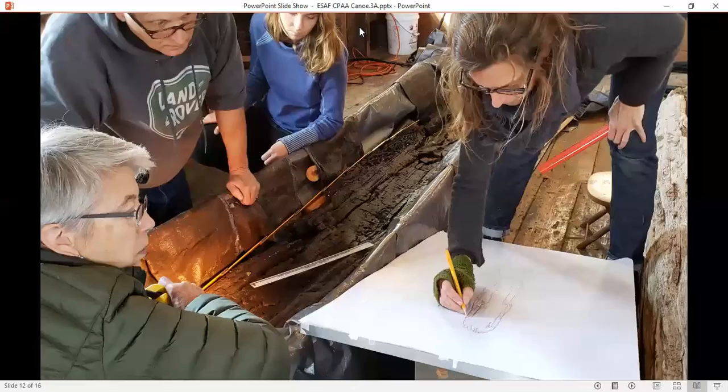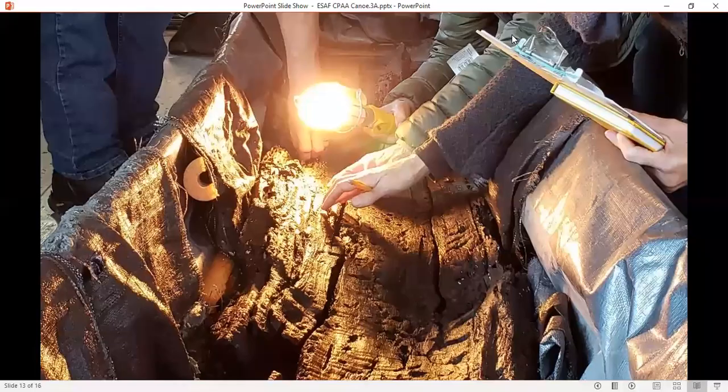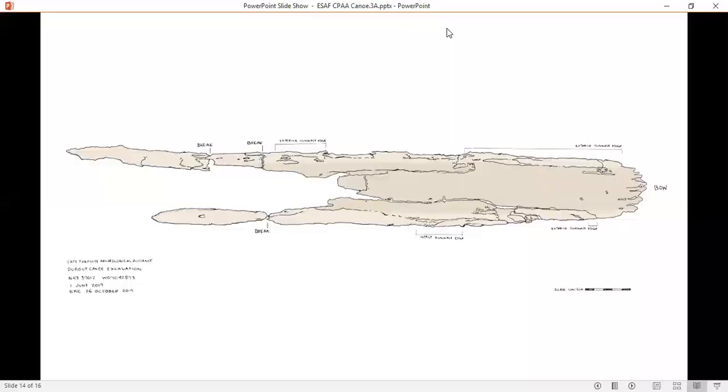During conservation, the canoe was accurately documented. No detail was too small. A detailed drawing of the Cape Porpoise dugout canoe was produced.